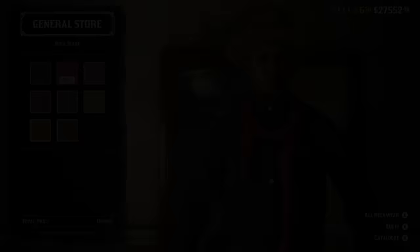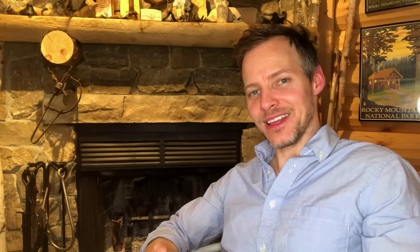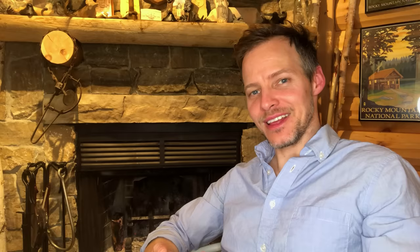There is evidence that some cowboys wore wool scarves in winter, which could be utilized much like the traditional bandana but significantly warmer, larger, heavier, and more cumbersome. In Red Dead Online, there's a wool neck scarf but it appears far too thin, and the Inglet scarf looks like you're on your way to a luau. Instead, I suggest going with the gathered bandana.